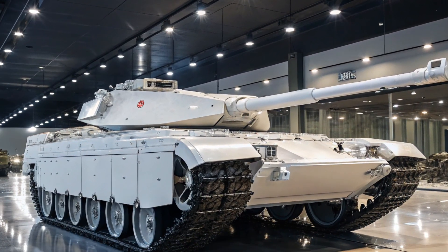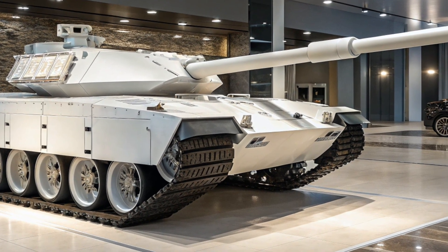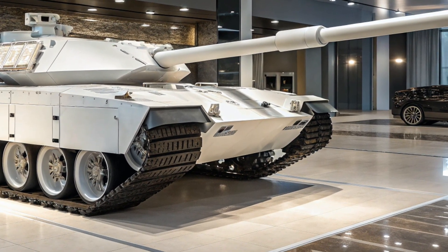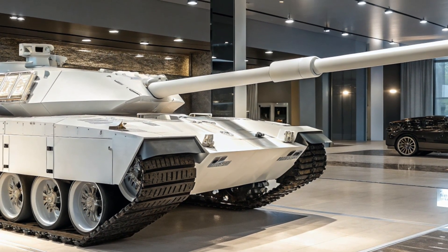The armor suite of the M1E5 has been reimagined with a mix of lightweight composite materials and modular add-on armor packages. These upgrades enhance protection while trimming weight, making the tank more agile on various terrains.